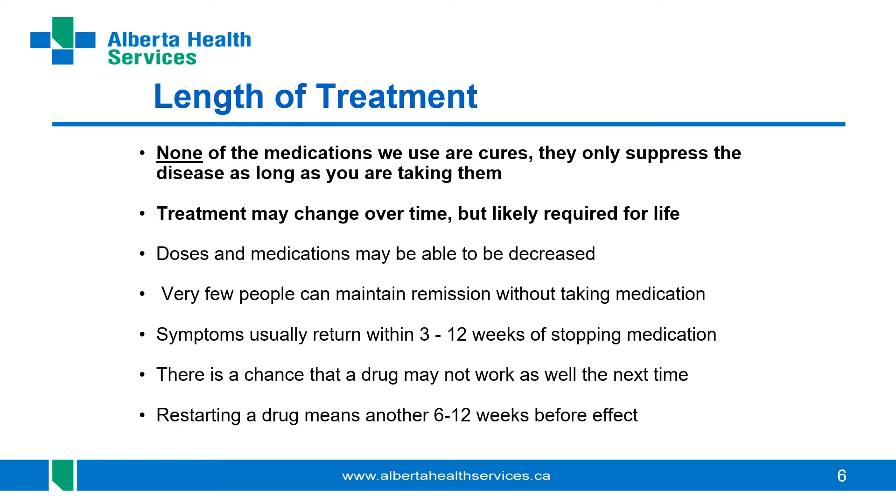An important point that nobody likes to hear: none of the medications we use are cures. They only control the disease for as long as you're taking them, and most people will have symptoms return within a few weeks to a few months of stopping. A small percentage of patients whose disease has been controlled for a very long time may be able to decrease doses or even stop medications for a period, but very few can maintain long remission without medication.